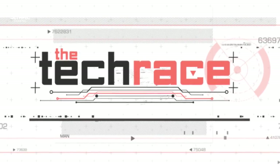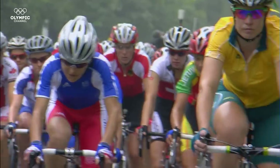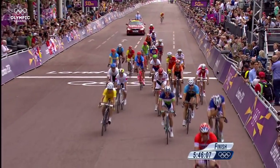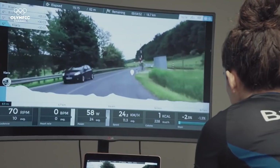Welcome to the Tech Race. How would you like to bike along your favourite professional routes, experiencing real weather conditions, whilst competing with cyclists all over the world, without actually being there?